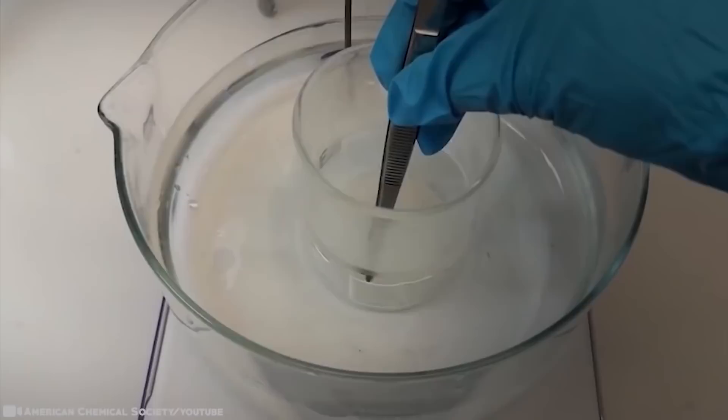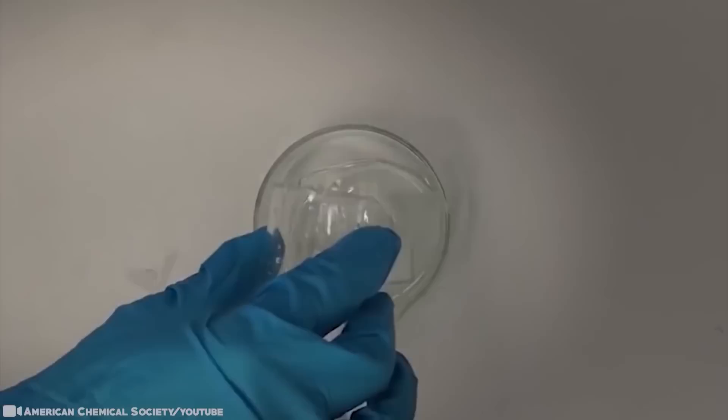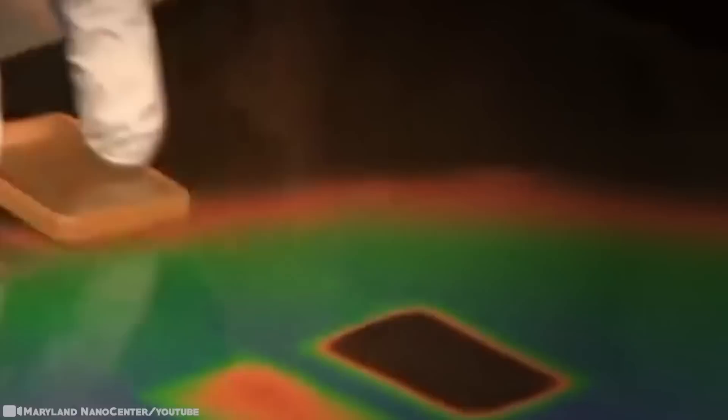Wood is made of tiny fibers called cellulose and lignin, a glue-like material that bonds those fibers together to give it strength. It also gives wood its brown color and prevents light from passing through it. Transparent wood has been made before, but it was expensive to make and the finished product was brittle. This new technique is so cheap and easy it could even be done in the garden. The final product allows more than 90% of light to pass through it, is more than 50 times stronger, more insulating than glass, and strong enough to become a structural part of a building.